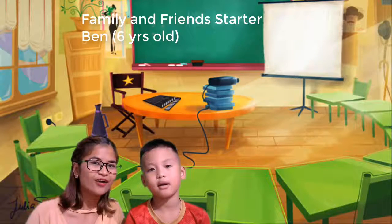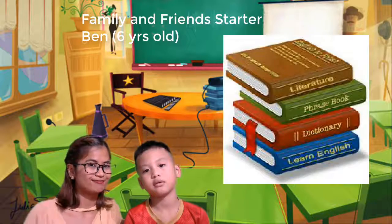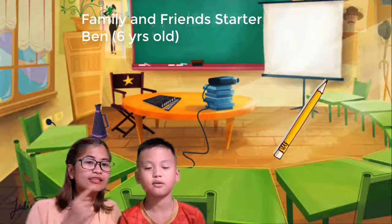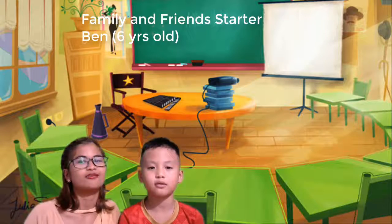Okay, so now, can you tell teacher, what are these? Books. Very good. What is this? Pencil. Okay, let's say it's a pencil. It's a pencil. Very good.